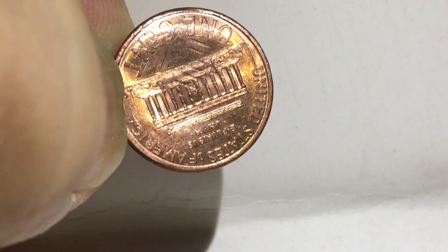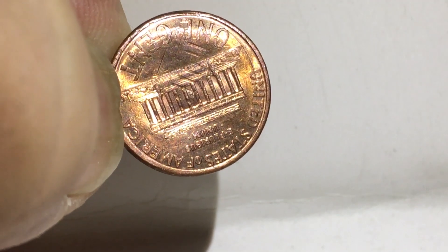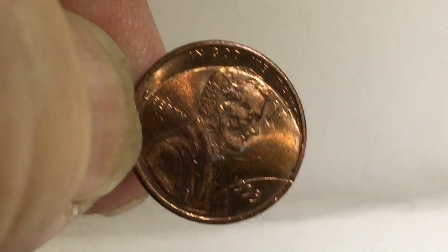Now the weird thing is it looks like it was struck on the other side too. It's really weird how this penny was struck. Let me flip it over and show you this — okay, the other side.